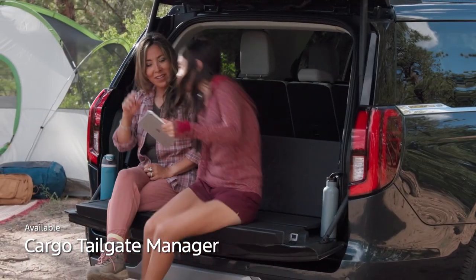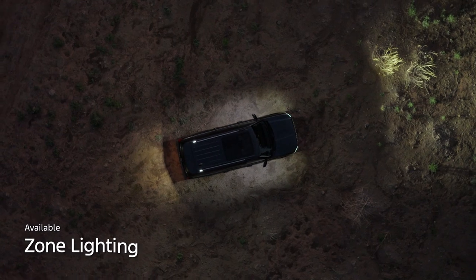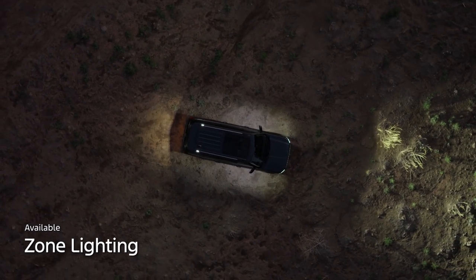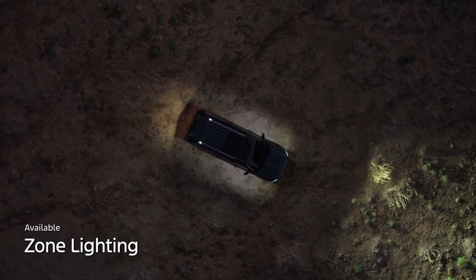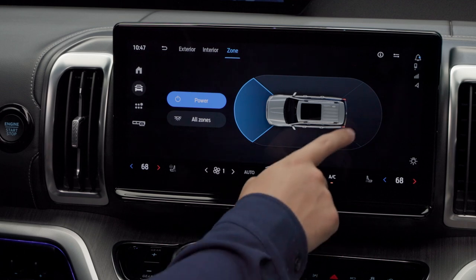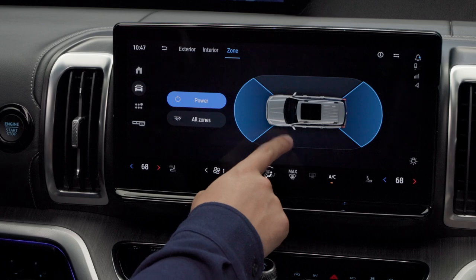If you love to spend a night out at the campsite, Expedition's available 360-Degree Zone Lighting has you covered. An array of lights illuminate the entire area around the vehicle for extended hangouts. Control of zone lighting, including the ability to light specific areas around the vehicle, can be operated through Expedition's redesigned infotainment system.